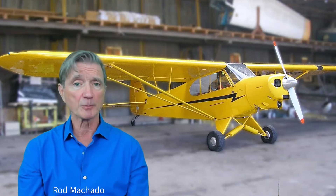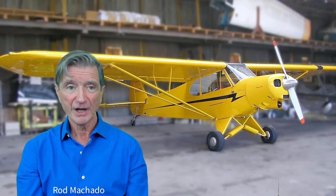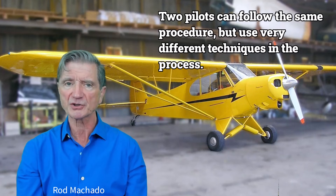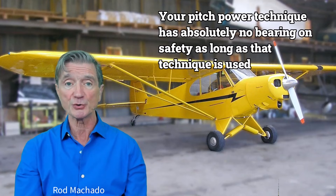The way you trim the airplane, how smoothly you fly, and how you use the elevator and throttle — well, that is up to you. Two pilots can follow the same procedure but use very different techniques in the process. Your pitch-power technique has absolutely no bearing on safety as long as that technique is used correctly.